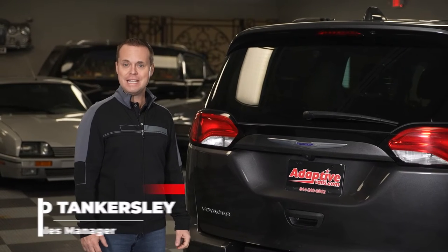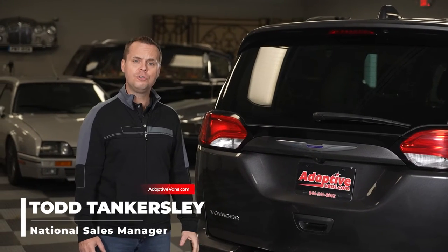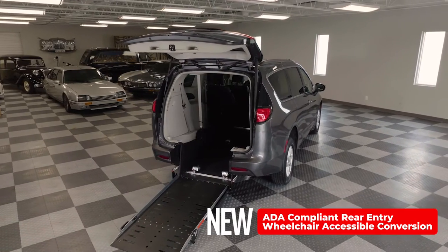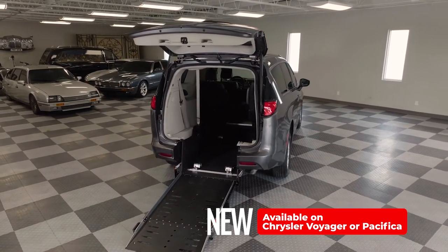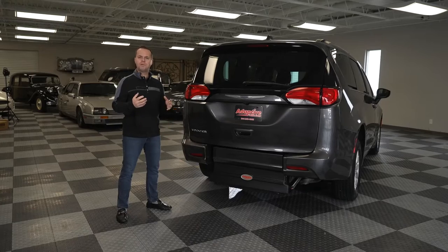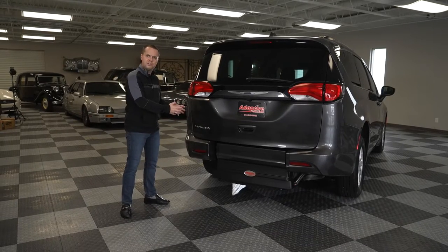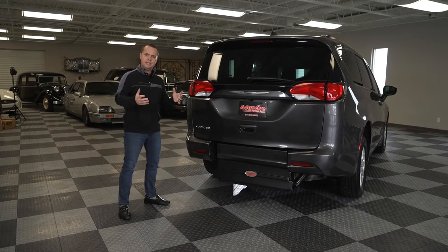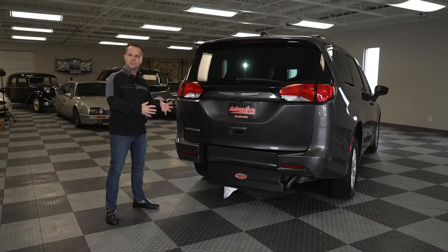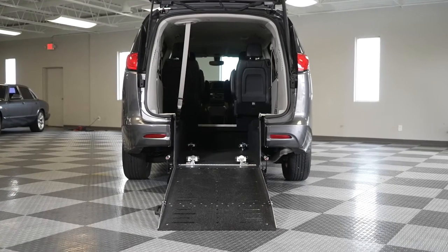Hello, I'm Todd Tankersley with AdaptiveVans.com, and today we're going to be demonstrating the all-new ADA compliant rear-entry wheelchair accessible conversion on the Chrysler Voyager or Chrysler Pacifica. What we've done with this new design is we've taken the ramp from the side and put it into the rear of the vehicle, which allows the end user to egress or ingress straight in and straight out, and you're not required to park in a wheelchair accessible parking spot.